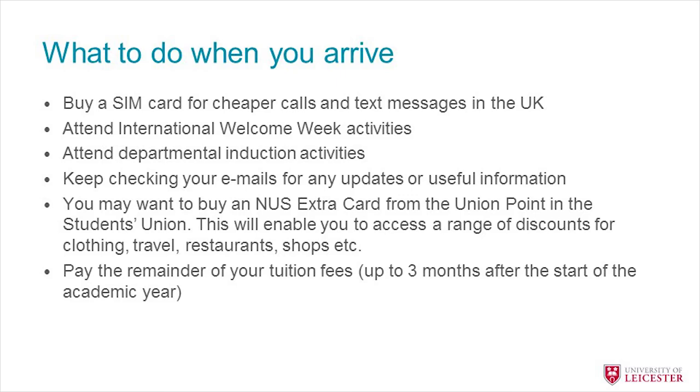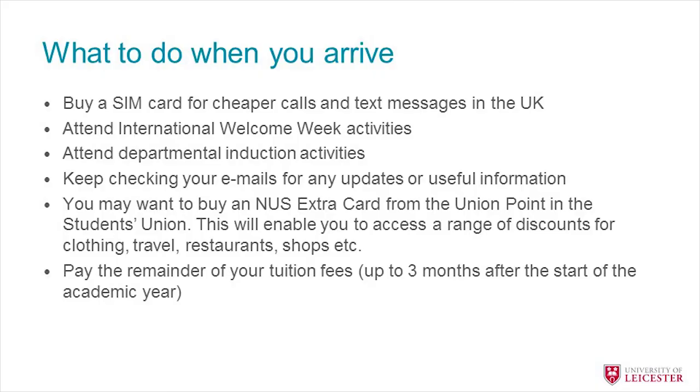When you arrive you might want to buy a local SIM card for cheaper calls within the UK. You may also want to attend our International Welcome Programme, which provides invaluable information about what to do and where to get help. Attend any departmental inductions — information will be in your welcome pack or by email telling you where and when to go. You may also want to buy an NUS card for discounts at local shops. Finally, you'll need to pay the remainder of your tuition fees within three months of the start date of your course.